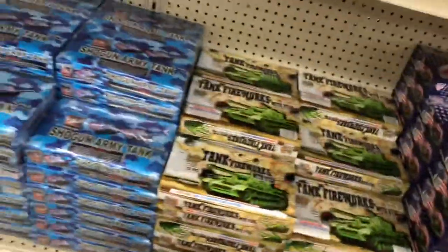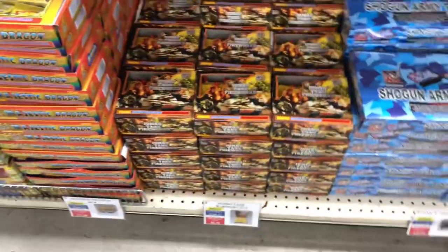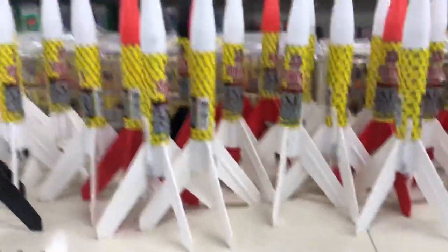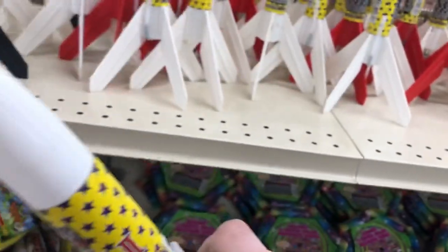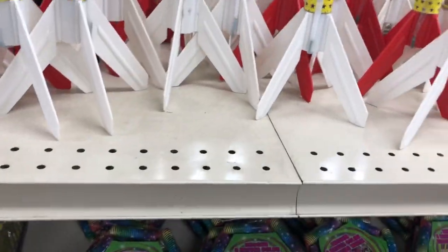A couple more aisles to cover — novelties. Got the spinners and tanks. Want smoke tanks, star tanks, or the tanks that actually have reports in them? Or even the larger tanks — Majestic Dragon. Some more spinners up here and missiles. Missiles scare me. Sky rockets I'm always skeptical about, but missiles always have a mind of their own. I remember shooting this exact missile years ago — it went all the way over the neighbor's house. Kind of scary.